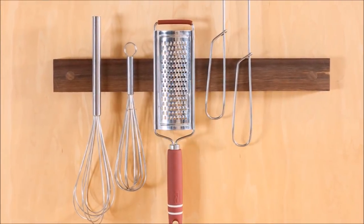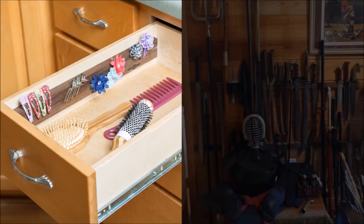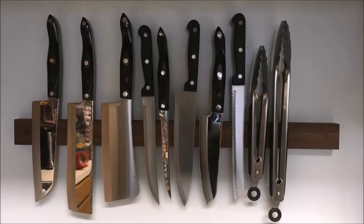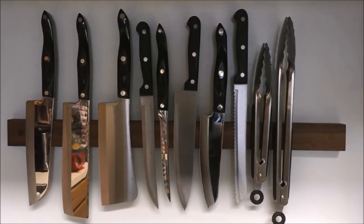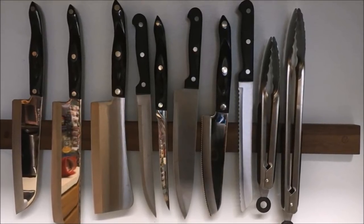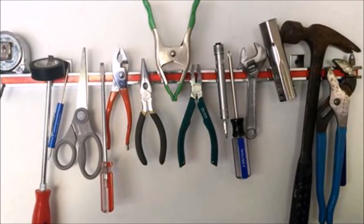6. You can use a magnetic strip for so many things. You can put it inside the drawer or cabinet in your room to store hair clips and pens. You can also put it in the kitchen to store knives, and use it to store tools within reach. This magnetic strip is made of wood and comes in different lengths ranging from 8 to 36 inches. It's easy to mount and install.